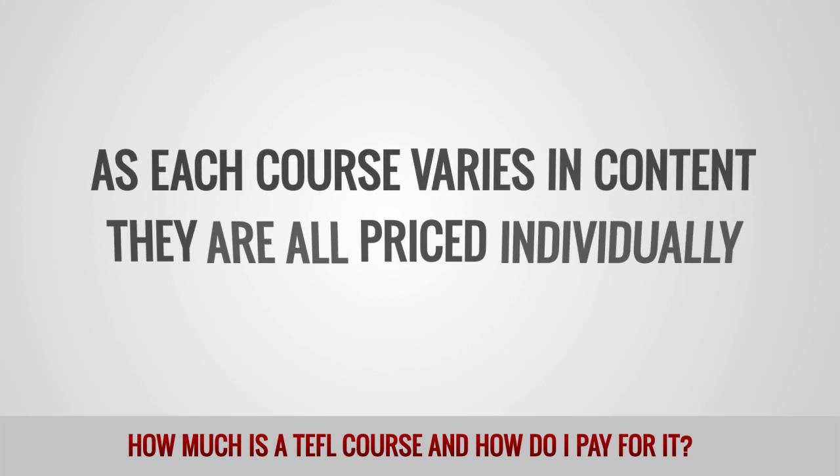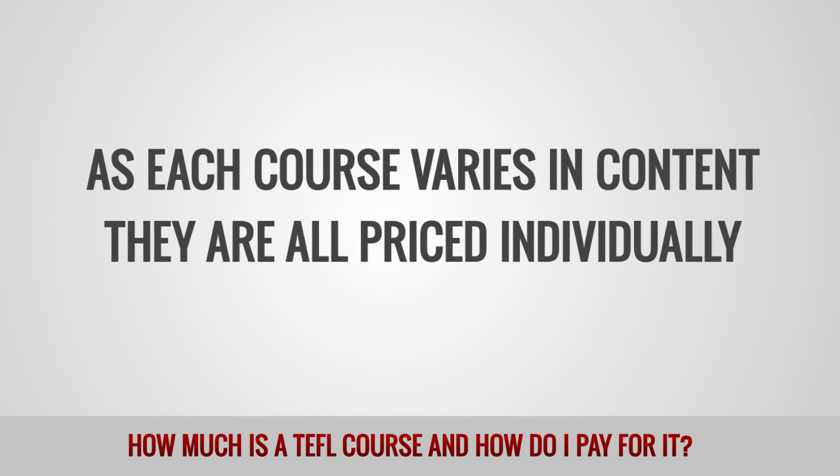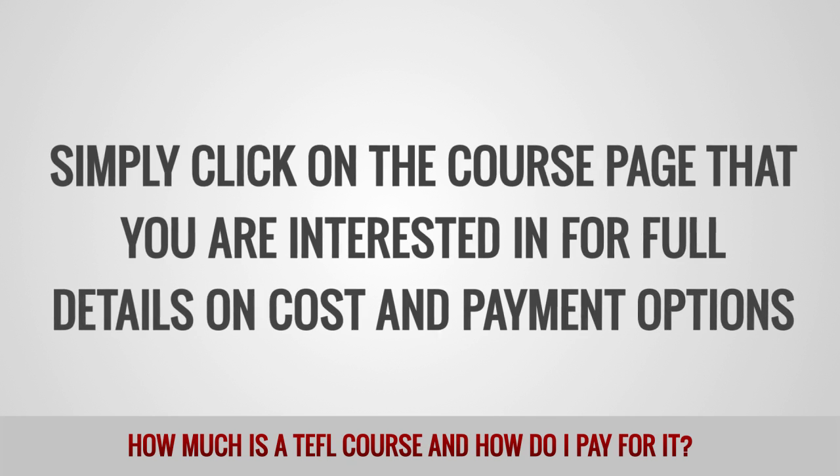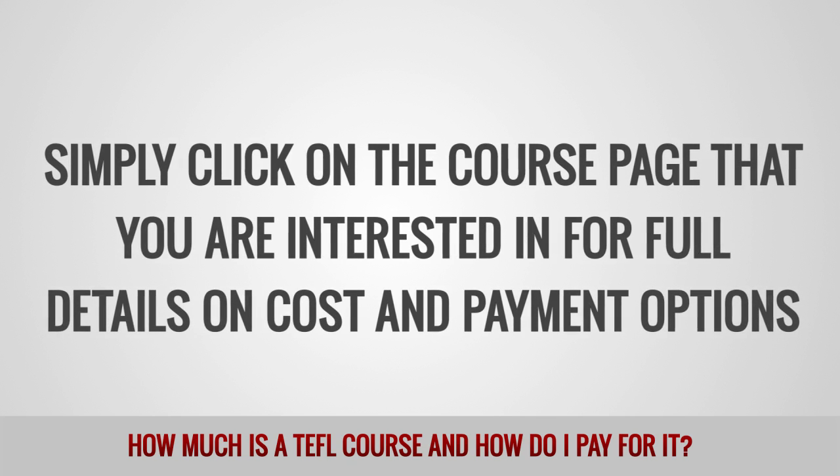As each course varies in content, they are all priced individually. Simply click on the course page that you are interested in for full details on cost and payment options.